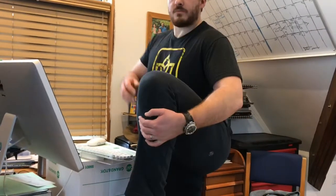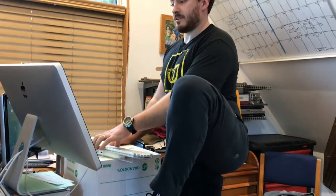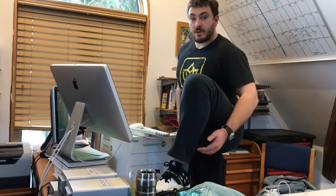Part number two is to counteract the shortening and lack of use of my hip flexors, ideally while I'm working. The solution is to simply put a foot up on my desk while I work at the computer. It looks a little funny, but my desk is at an ideal height that when I put my foot up here and lean forward a little bit into the stretch, I can flex the hip flexor of the leg still down on the floor very effectively.